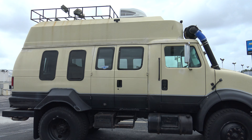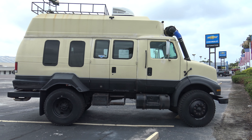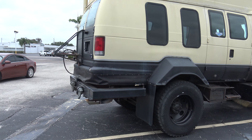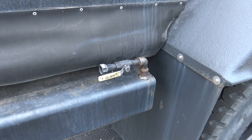I bet they want $150,000 to $200,000 for it — it wouldn't be cheap. Maybe 5 miles a gallon. It looks like it's got onboard compressed air... or no, that's water.